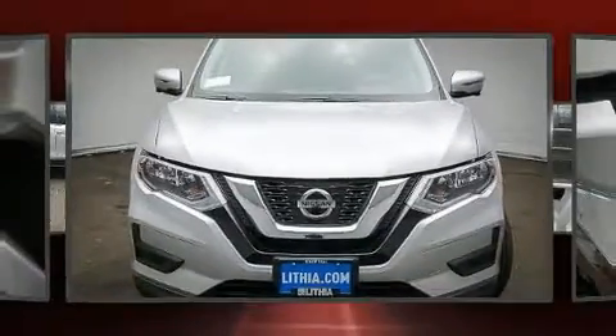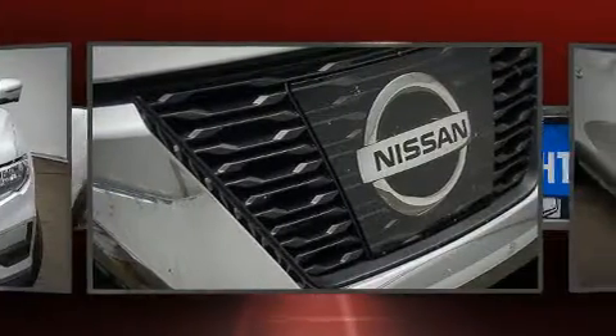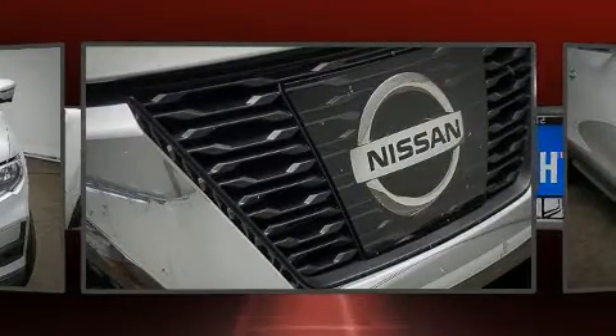Discerning drivers will appreciate the 2017 Nissan Rogue. It features an automatic transmission, all-wheel drive, and a 2.5-liter four-cylinder engine.